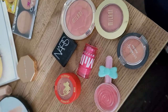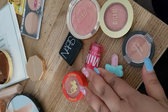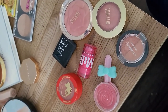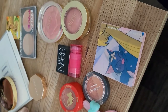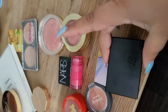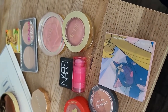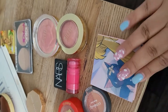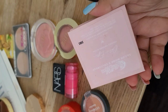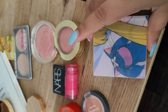And here are the ones that are leaving: the ColourPop one, NARS, Milani, Milk, the Ulta one, and the unknown one — plus the two I was thinking about. Actually I'm gonna keep the Sleek one in Rose Gold, and the ColourPop one I'll keep just as a makeup memory.